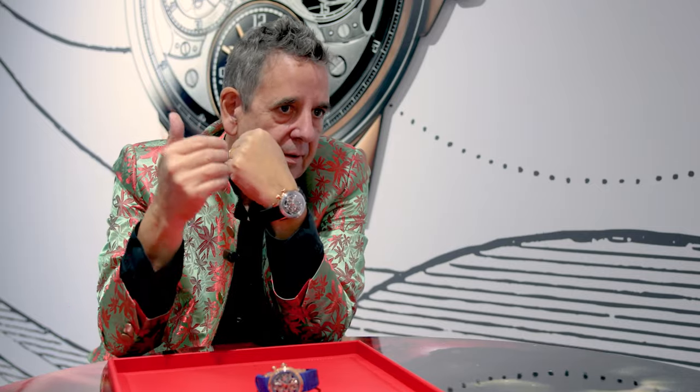Sometimes it is difficult to read the time. On the first watch I had, the chronograph hand was in rhodium silver, and because of all the visible mechanisms beneath, it was difficult to read. Now we use red, which makes it very legible. So we solved the problem, but we have to be very careful with this.